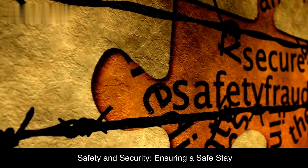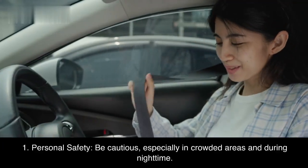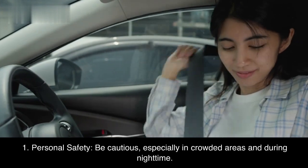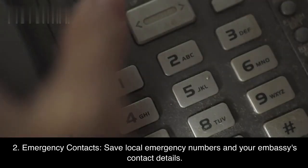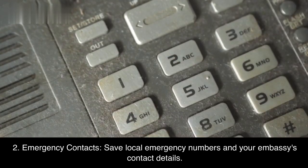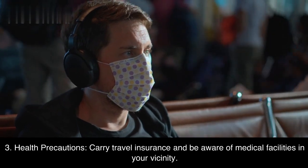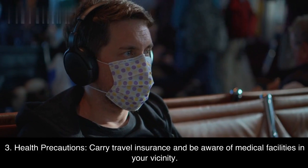Safety and security: Ensuring a safe stay. First, personal safety — be cautious, especially in crowded areas and during nighttime. Second, emergency contacts — save local emergency numbers and your embassy's contact details. Third, health precautions — carry travel insurance and be aware of medical facilities in your vicinity.